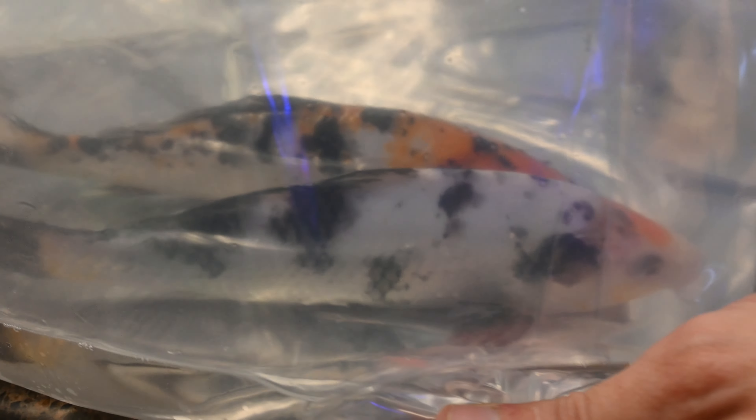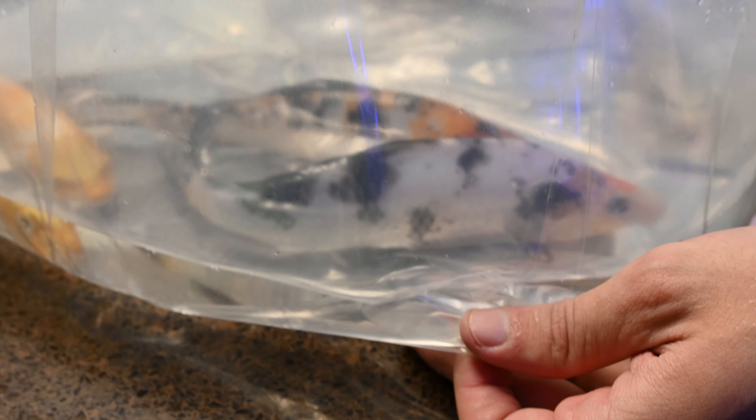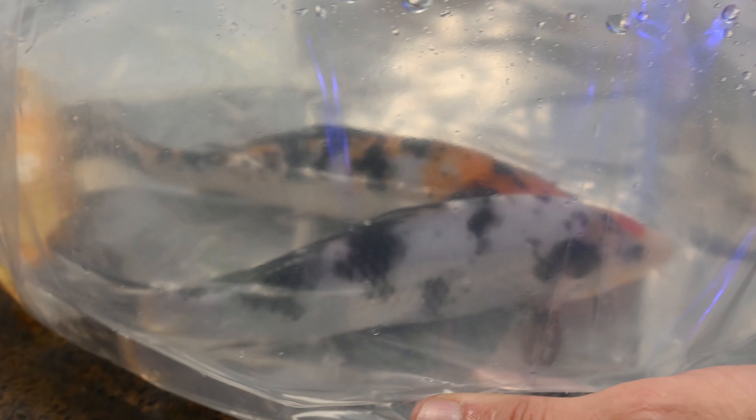Here we have a bag of some larger koi. Now these aren't full grown — koi do get massive — but these are a larger size than what we usually get in.